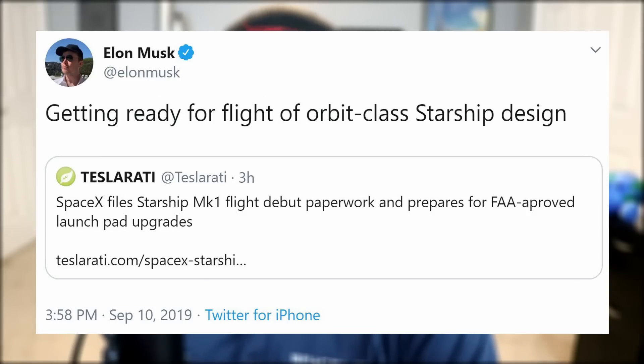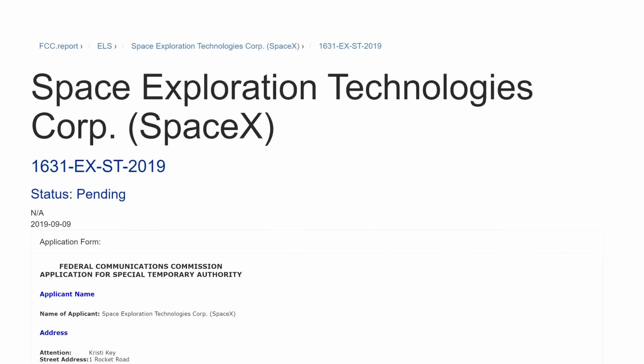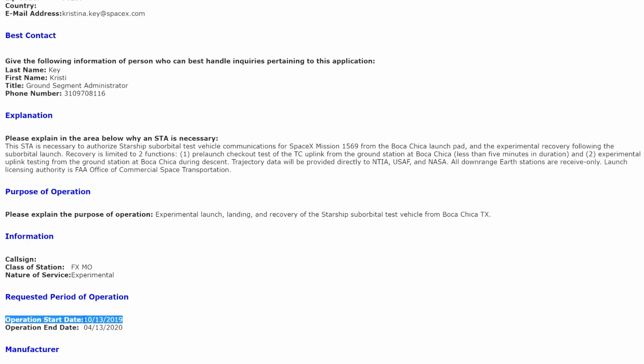SpaceX has filed a formal request with the FCC concerning the launch of Starship, which entails their communication plans for the 20-kilometer flight. The launch will include a pre-launch checkout test of the TC uplink from the ground station at Boca Chica, and experimental uplink testing from the ground station at Boca Chica during descent. What this filing also means is that Starship will launch no earlier than October 13th. And as a bonus fact, after Mars, Elon has his sights on Callisto and Ganymede - both moons of Jupiter - Titan, a moon of Saturn, and Ceres, a dwarf planet in the asteroid belt.